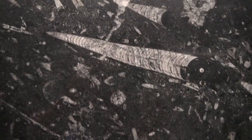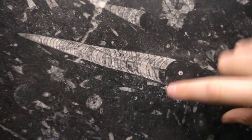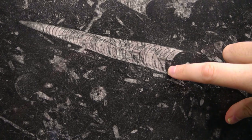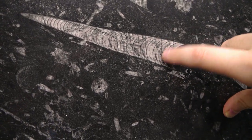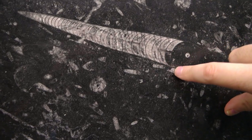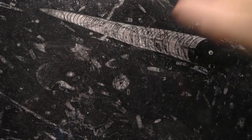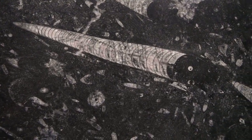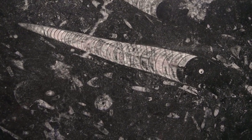Here behind reception in the earth science department is a better example of an orthocone nautiloid. We've got the long straight shell, and we can see these body chambers that aren't solid — you can see the dark areas where there used to be some kind of space, now filled in with calcite. And then there's this dark tube down the middle that was the siphuncle. The shell's been a little bit broken and twisted as it's been preserved, and it's in this nice black Ordovician limestone from Morocco.